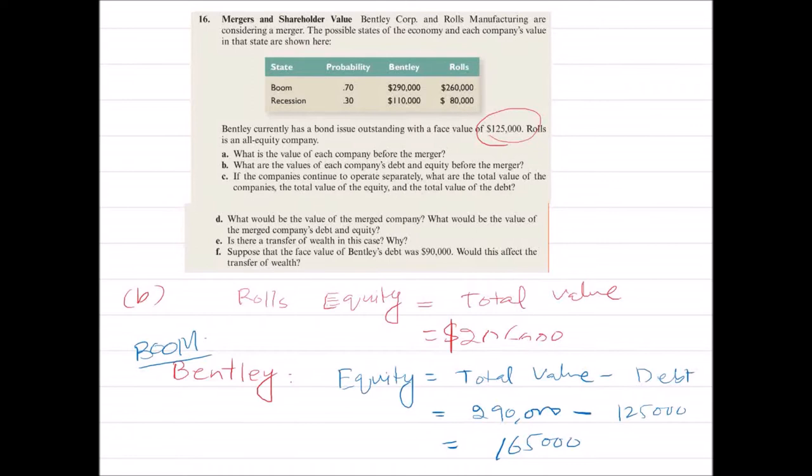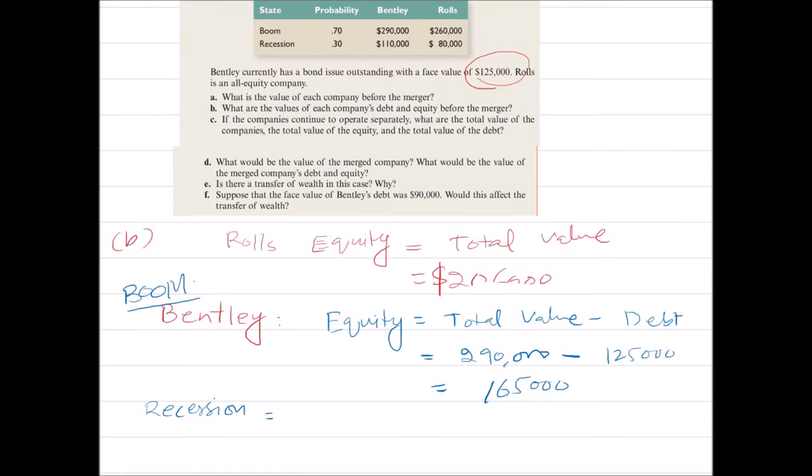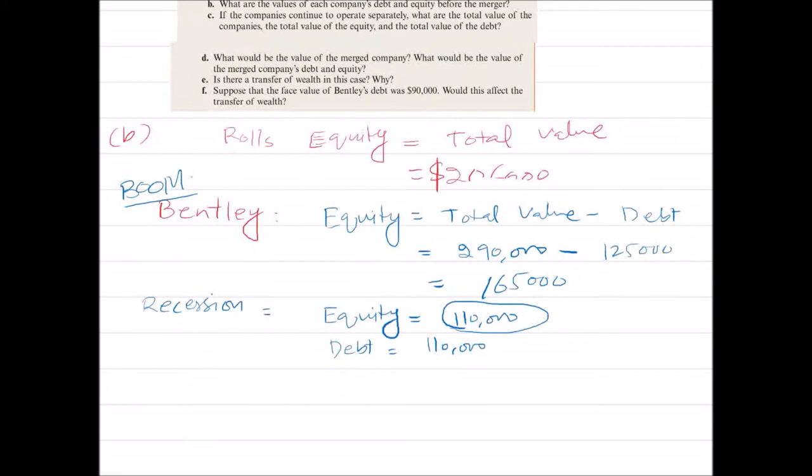What about recession? In recession, the total value is $110,000, which is less than the debt. Therefore, this total $110,000 goes to lenders, and lenders will be able to recover only $110,000, while the equity holders will not be able to recover anything. Therefore, the value of debt is $110,000 and equity is $0.